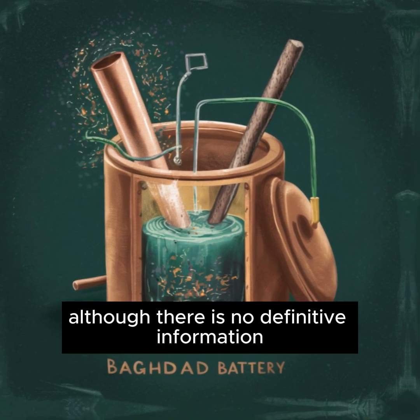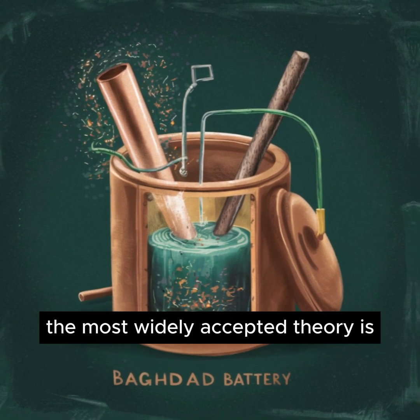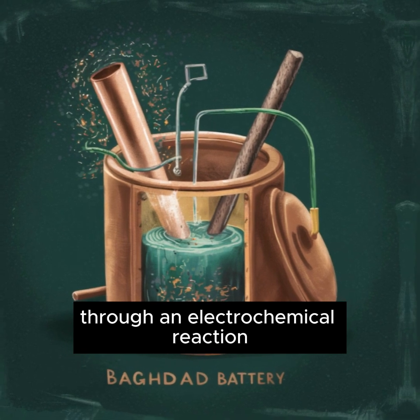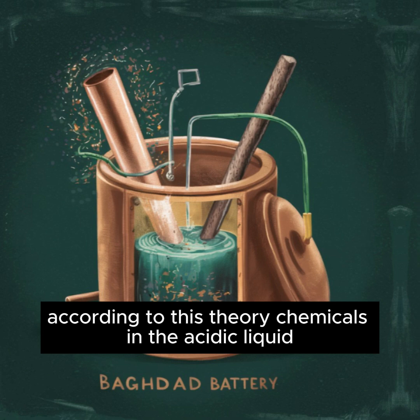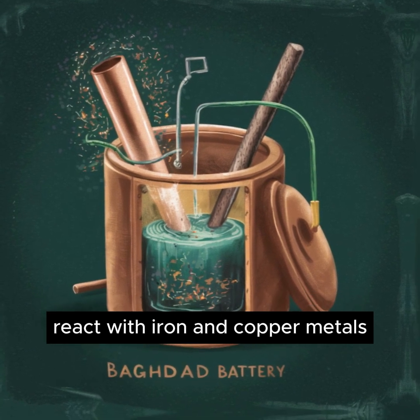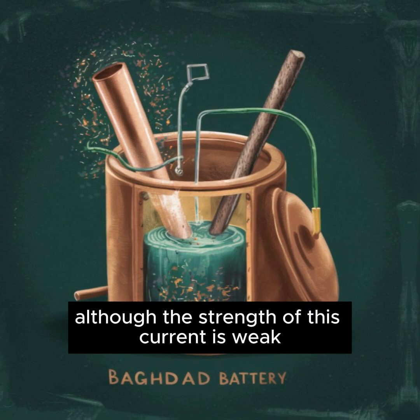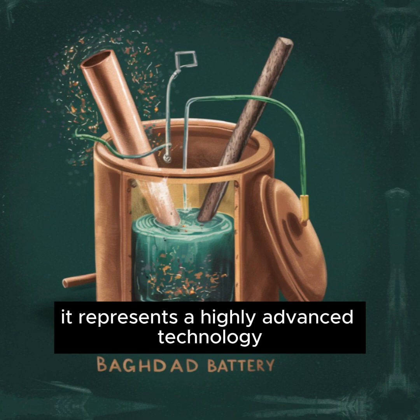Although there is no definitive information on how the Baghdad Battery worked, the most widely accepted theory is that it generated electricity through an electrochemical reaction. According to this theory, chemicals in the acidic liquid react with iron and copper metals to create an electric current. Although the strength of this current is weak, it represents a highly advanced technology for antiquity.